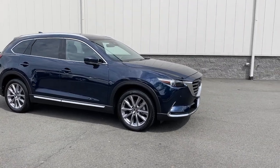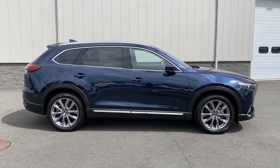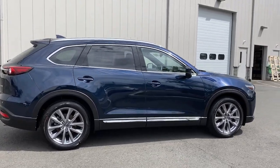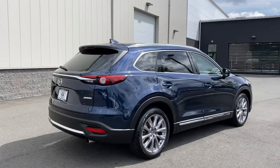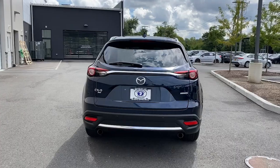This could be the car for you: the 2020 Mazda CX-9. This vehicle is an outstanding buy with fewer than 50,000 miles on the odometer. Make every road trip the best it can be in this sweet driving CX-9.